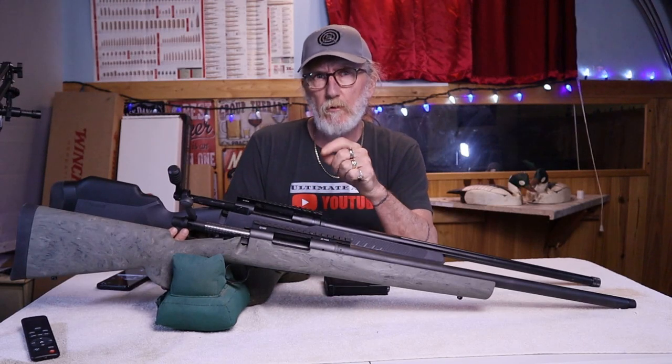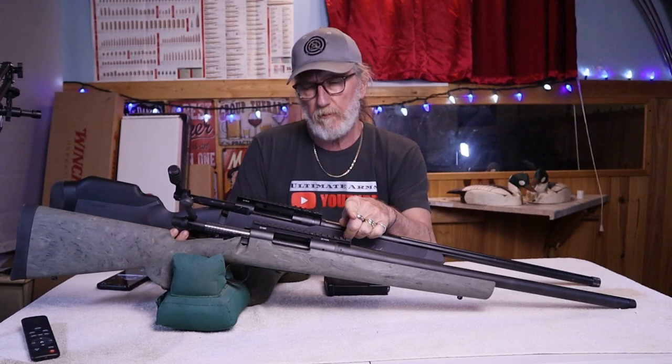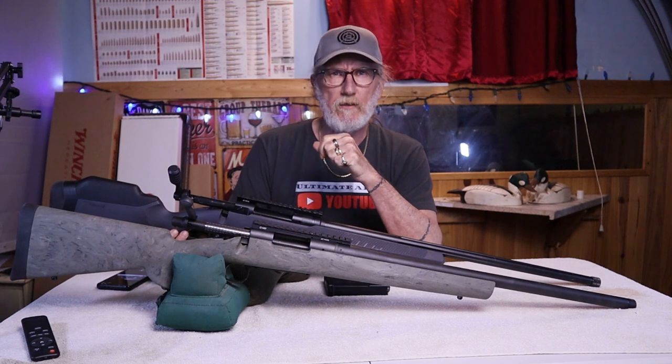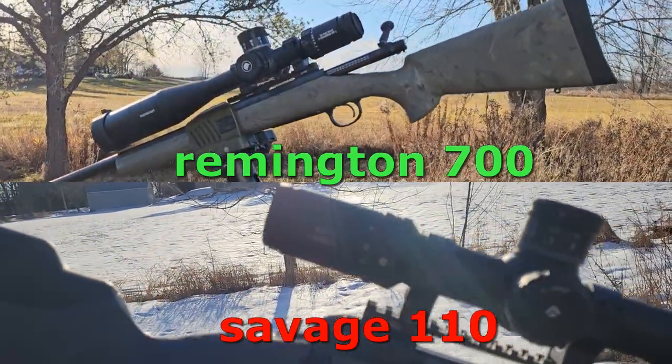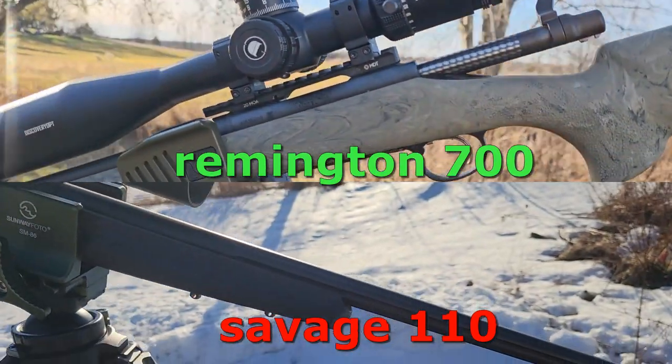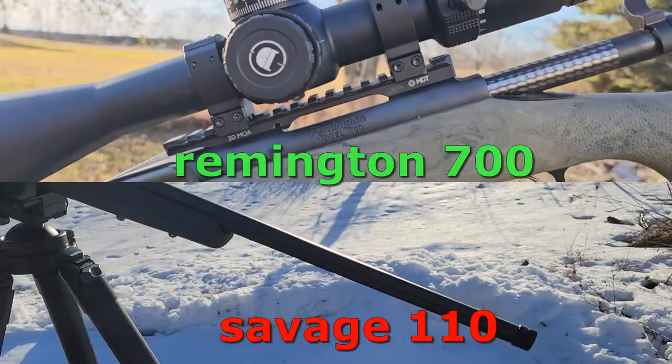Welcome back to Ultimate Arms. Today we're going to be comparing the Remington 700 SPS Tactical to the Savage 110 Tactical. Both of these rifles are very comparable, but there are some big distinguishing features which might make you choose one over the other.